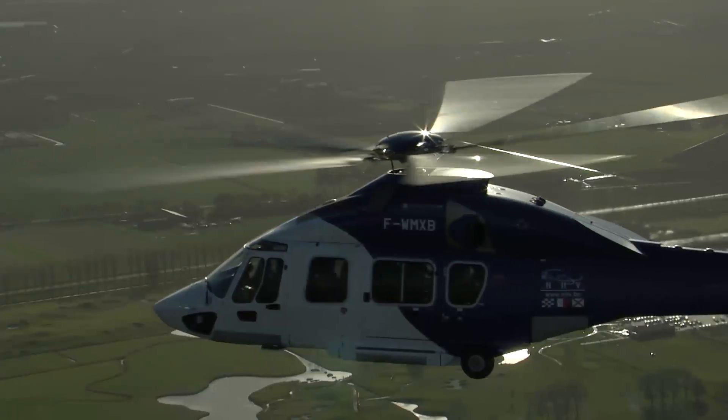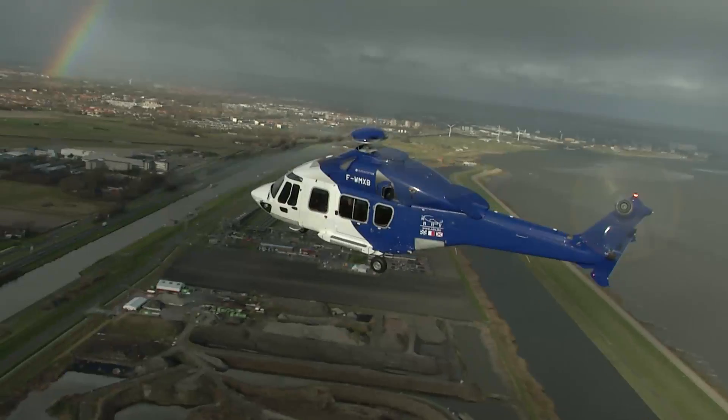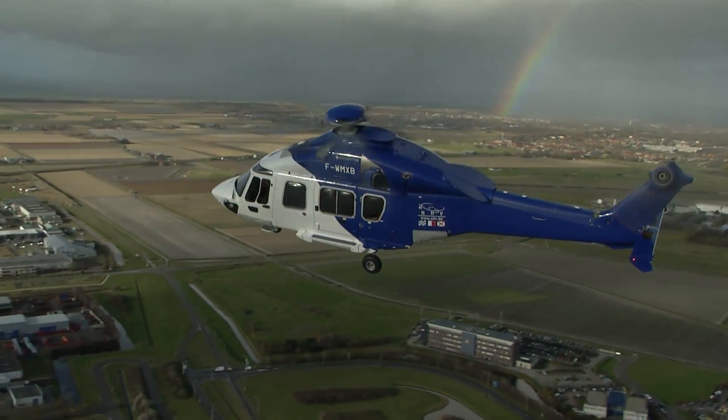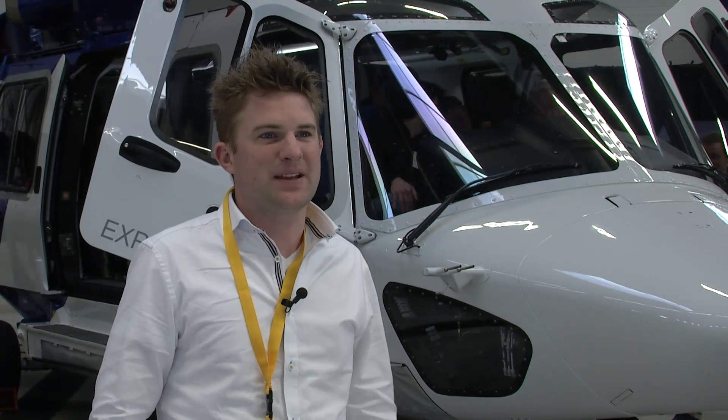It was a nice flight, very comfortable, nice chairs, a lot of space in there. And above all, it was quiet inside. It was very nice — less noisy, more quiet and less vibration. So yeah, it was a great experience. I didn't expect it because before this flight I thought it was a new helicopter, but I didn't know that it was a new development. So yeah, it was great.